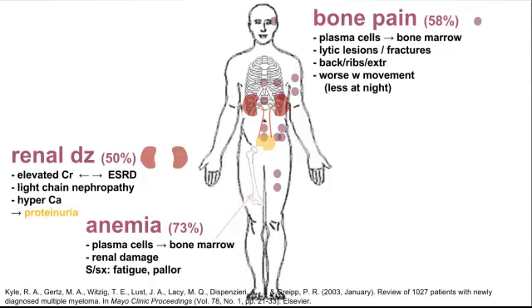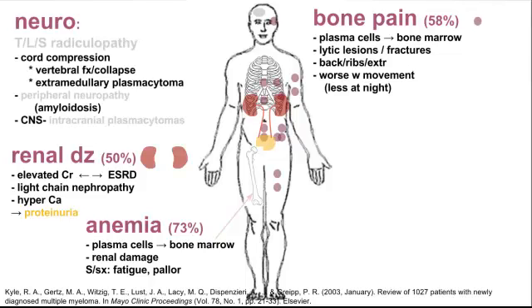Next we have anemia — 73% of patients have anemia, which is very common. It results from plasma cells infiltrating the bone marrow, compounded by the renal damage. In the ER, we really have to look out for neurological symptoms because these can be the most dangerous. Patients can have thoracic or lumbosacral radiculopathy. Cord compression is the big scary one — it can be caused by a vertebral fracture or collapse, or an extramedullary plasmacytoma compressing the cord. You can also have peripheral neuropathy from amyloidosis, or very uncommonly CNS findings from an intracranial plasmacytoma.